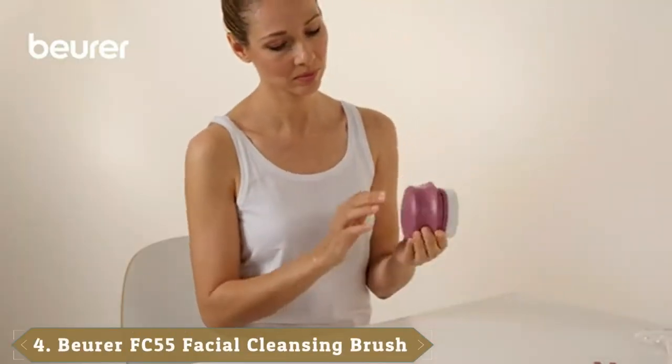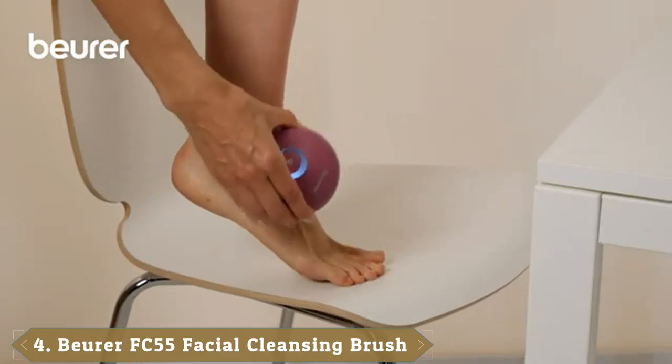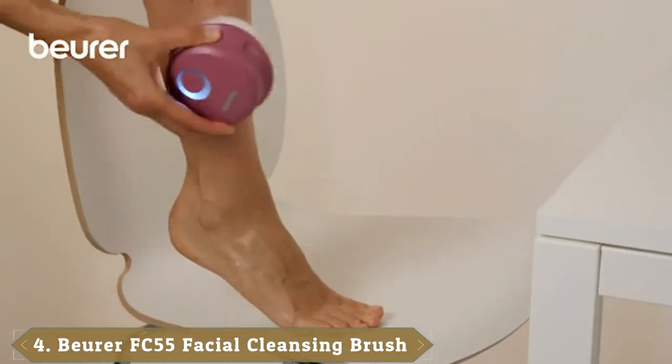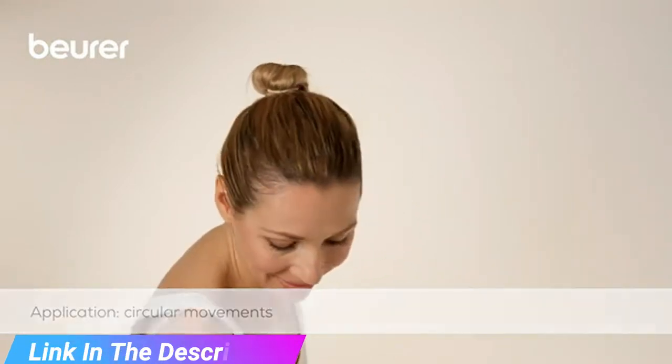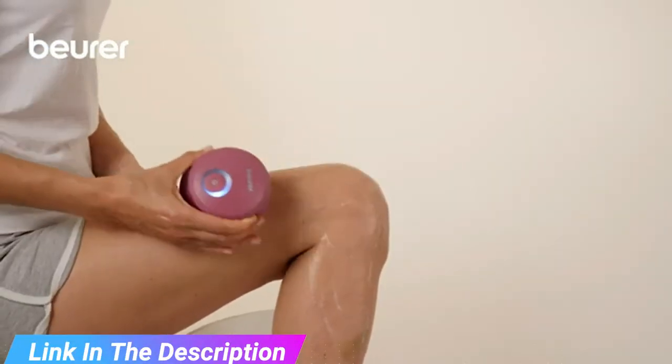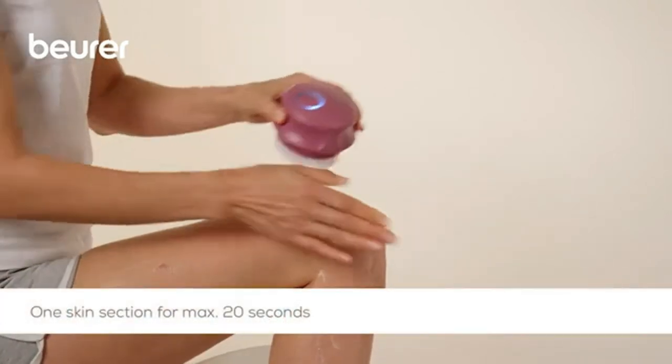Next, at number 4, we have the Buwer AFC 55 Rechargeable Cleansing Shower Brush. We've awarded the FC 55 by Buwer the title of the best electronic shower brush. You get two different brush heads with purchase — one is rated for any skin type, whereas the other brush is for exfoliation. When fully charged, you can use the shower brush for 60 minutes.